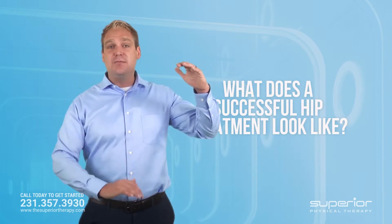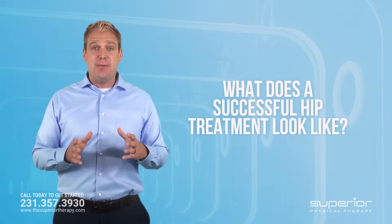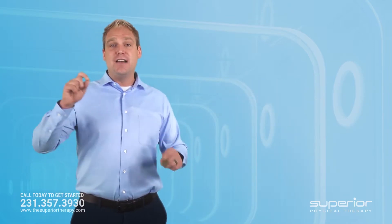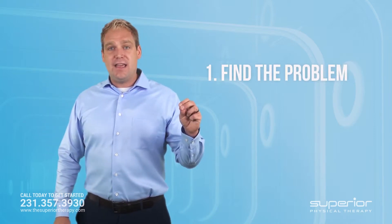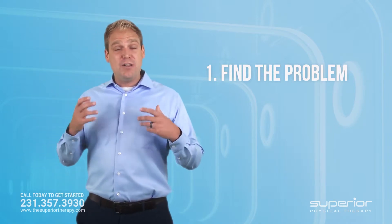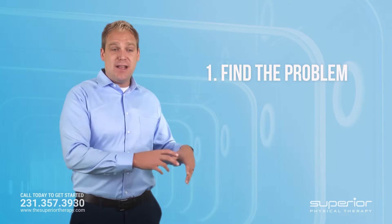...it's also in the areas above and below the hip, so we need to look in other areas. That leads me to my point: you have to find the problem first in order to find a solution. That's number one. And once you find the problem, successful treatment means fixing that problem.